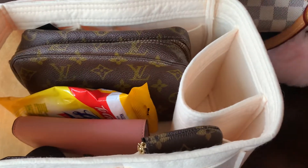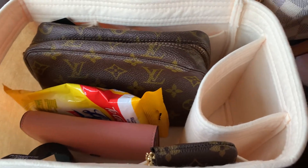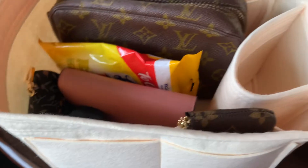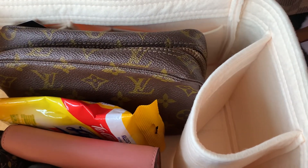Now certain bags like my Speedy 25, I'm not going to have an organizer in there — it's already small enough. And my Neo Noé, like I said, I feel like it takes up space in there.